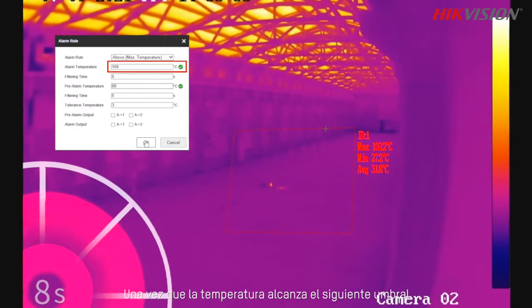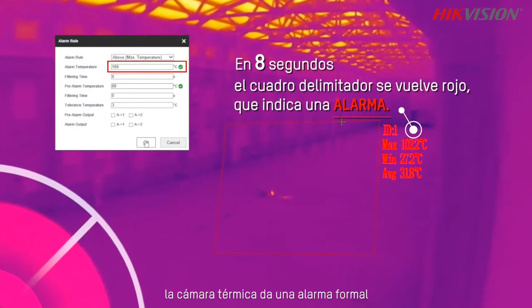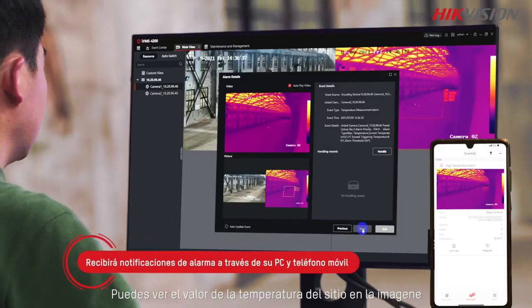Once the temperature reaches the next threshold of 100 degrees, a formal alarm is given by the thermal camera. You can see the temperature reading of the spot on the image.